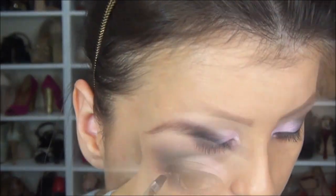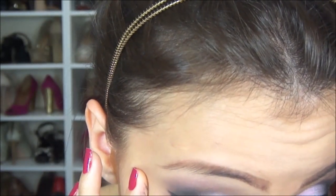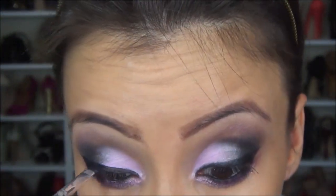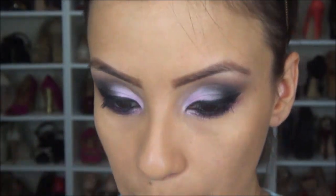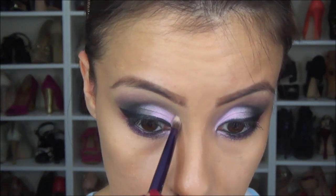Agora eu vou delinear os meus olhos. Pronto, fiz o delineado médio, um pouco pra grosso. Eu já ia esquecendo de um detalhe: vou pegar essa sombra aqui, a Dope, e eu vou iluminar bem aqui o cantinho do olho, pra dar um acabamento mesmo nessa maquiagem.